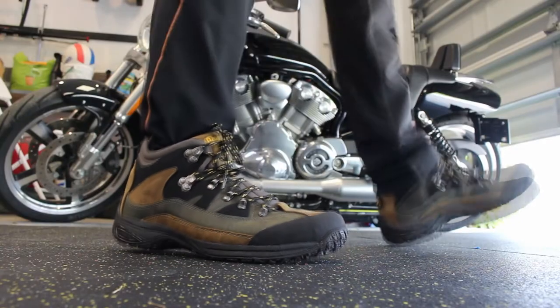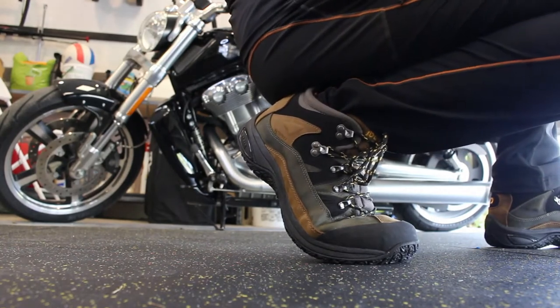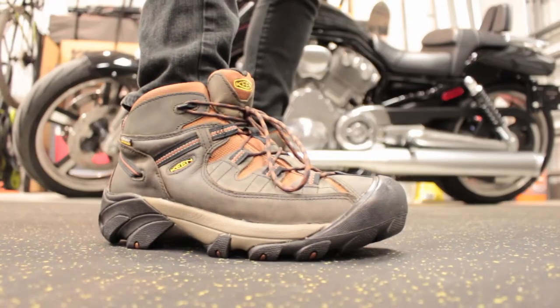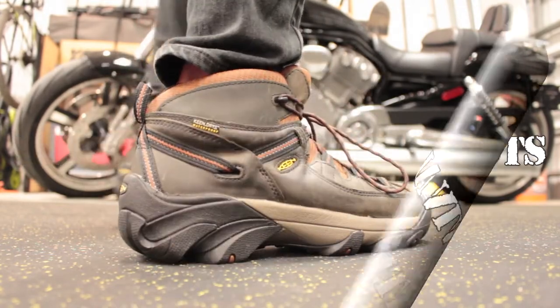If you are not familiar with my channel and how I do boot reviews, let me briefly give you a little introduction before we get into the actual boot. This boot section is specifically for my ultimate survival boots section.